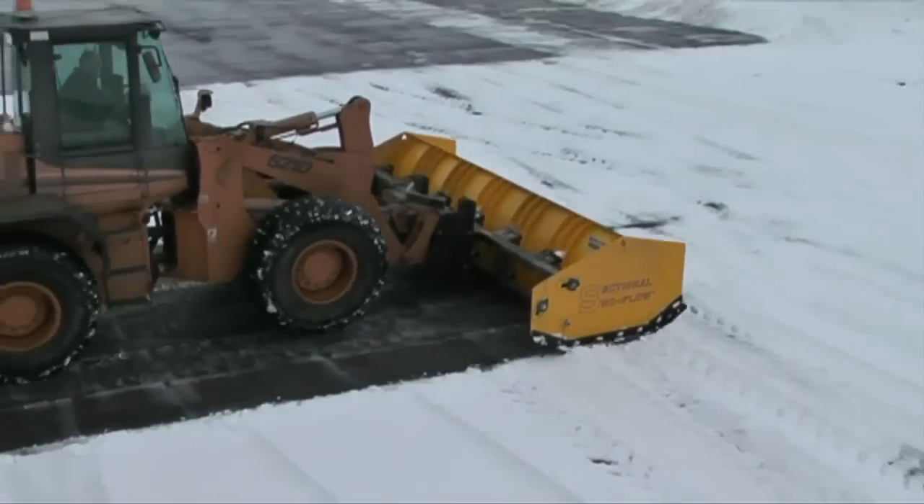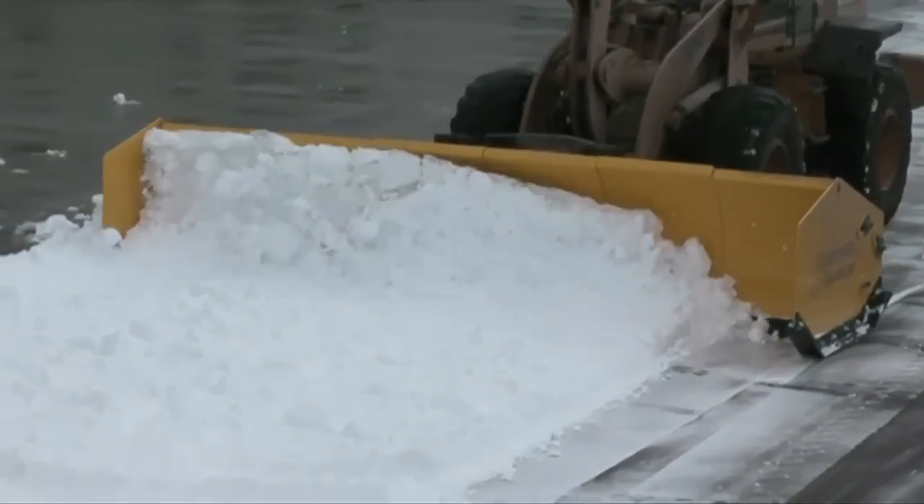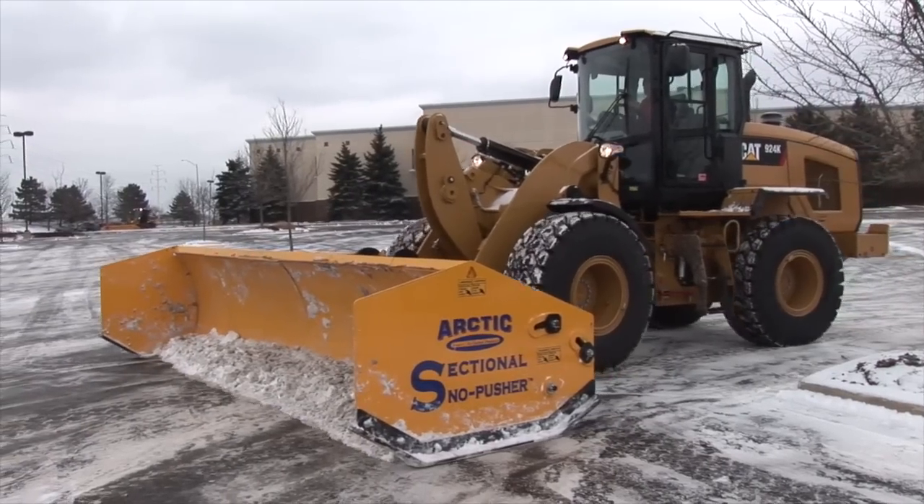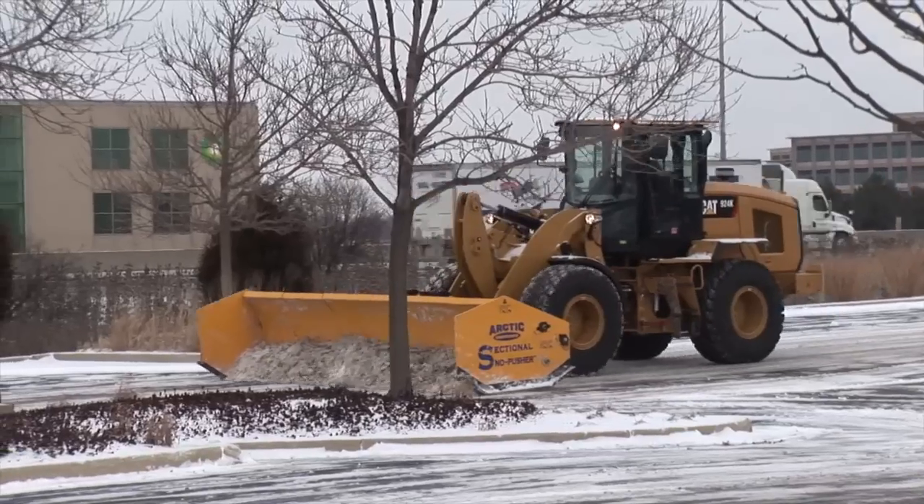I've had guys that started renting it and they come back after the first couple snows and they're like, 'I don't know how I ever plowed snow without having these.' I had one guy tell me that if you're not plowing with the Arctic pusher, you might as well get the hell out of the business.